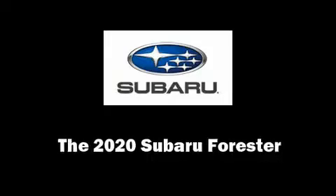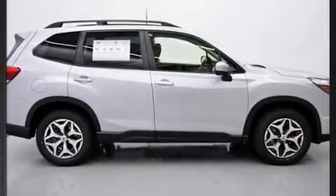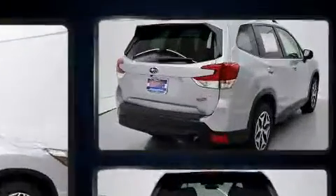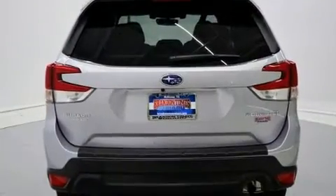Come test drive this 2020 Subaru Forester. Smooth gear shifts are achieved thanks to the 2.5-liter four-cylinder engine. And for added security, Dynamic Stability Control supplements the drivetrain.